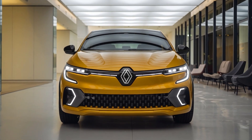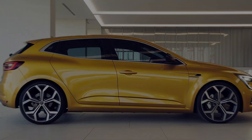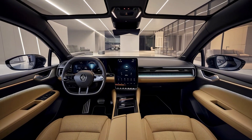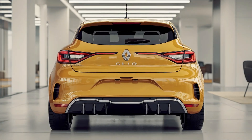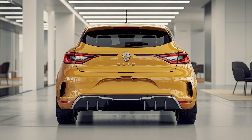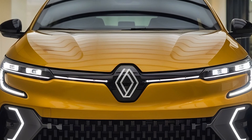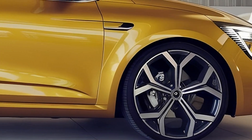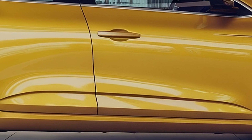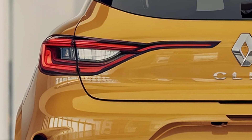The car's exterior is also seeing some exciting updates. While maintaining its familiar compact form, the new Clio will sport sharper lines, a wider grille, and modern C-shaped LED headlights. These features, combined with a more aerodynamic body, give the car a sleeker, more aggressive look, appealing to those who want a stylish yet practical city car. The color palette will include bold options like flame red and the recently introduced bright yellow, perfect for drivers looking to stand out.